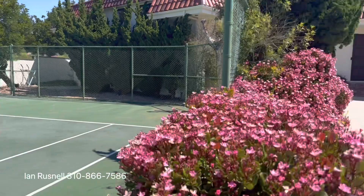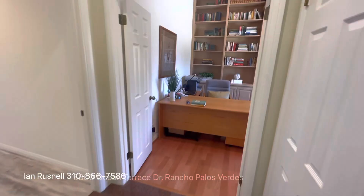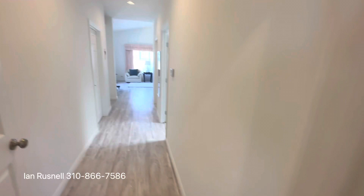Let's take a look inside at this five bedroom, five and a half bath home that has 3,930 square feet. It's on over half an acre of land — 0.68 acres, 29,000 square feet of land.